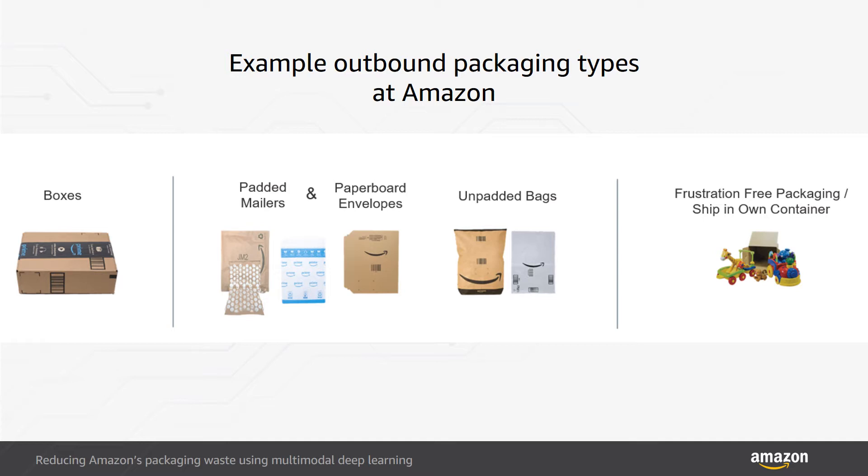An example to contextualize the waste impact of pack type selection: a padded mailer is 75% lighter and occupies 40% less space when shipped compared to a similarly sized box.